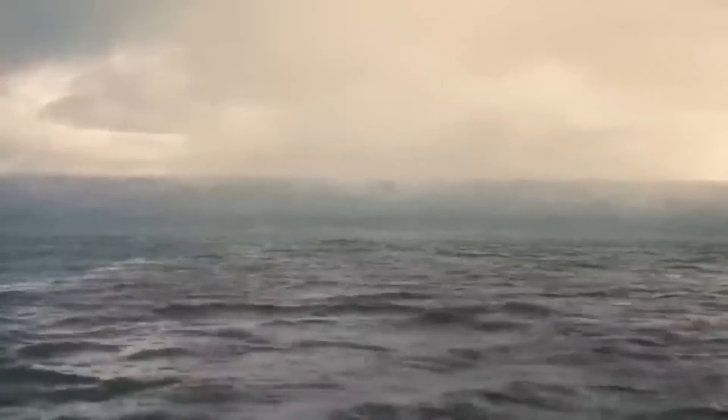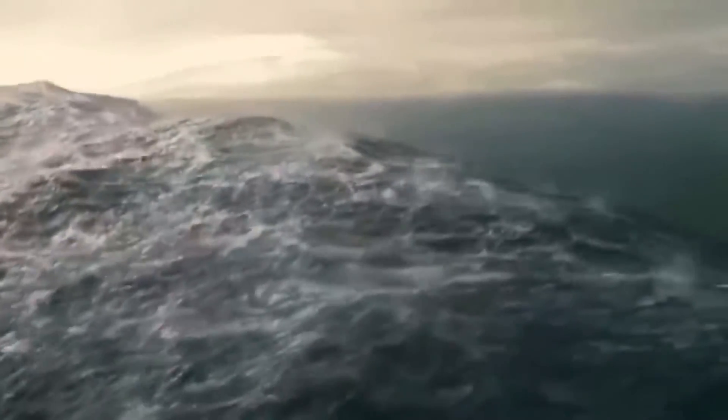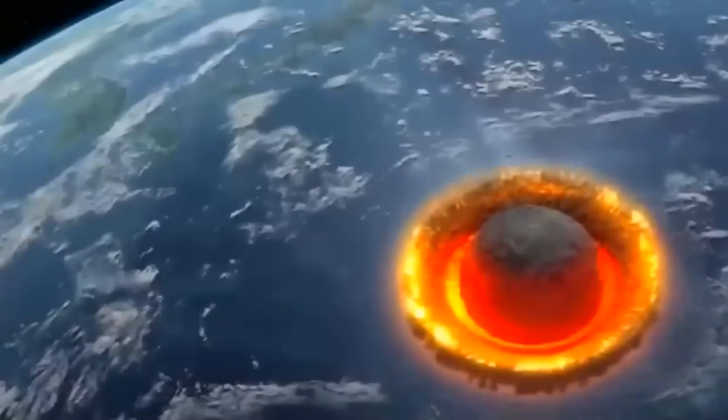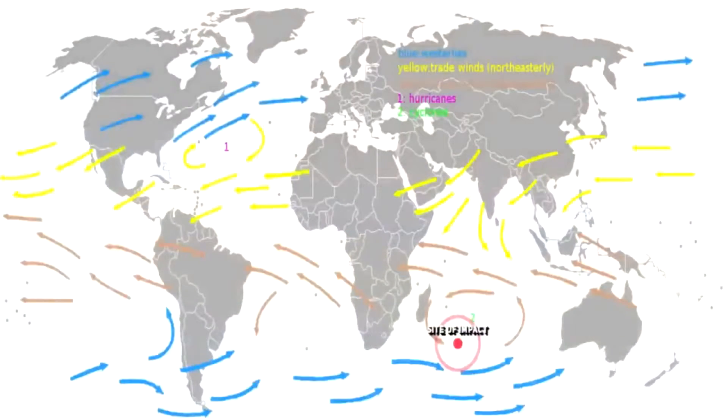Compelling evidence of the megatsunami that was generated by the Burkle Crater impact event exists along every major coastline in the Indian Ocean. This is a segment taken from the full video, which documents the damage, deposition and evidence left over from this megatsunami event.